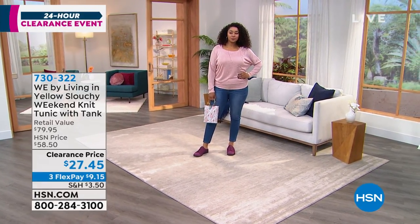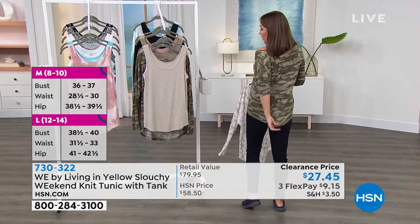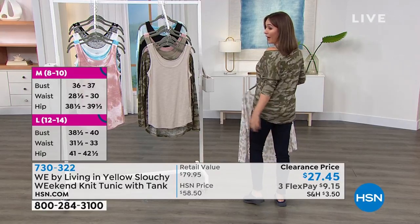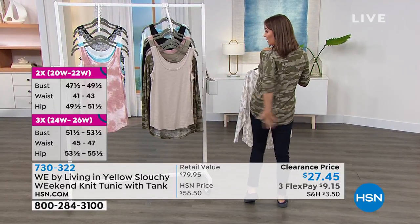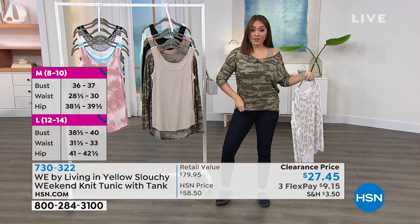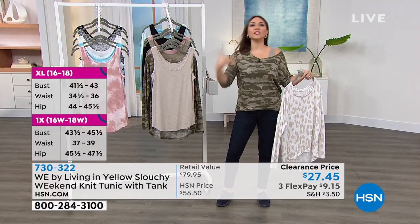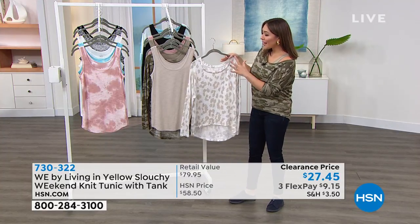Wear the tank top by itself; sometimes I'll wrap the tunic around my waist and start out with just the tank, then pop the tunic on going into a movie theater. Easy, lightweight, push your sleeves up — a no-brainer with a skirt, jeans, even the gym. The tunic is 28 inches in back and the tank is also 28 inches — you can tuck the tank or leave it out, wear it with leggings for booty coverage. Endless ways to wear it and easy to care for.